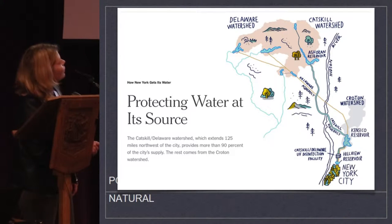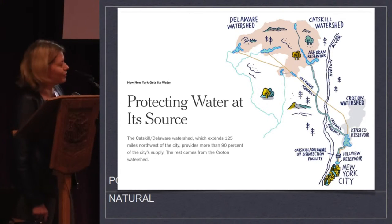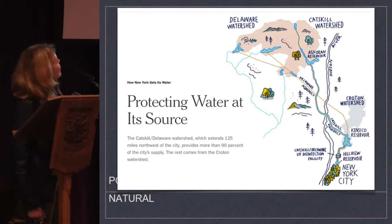Where I live, right about here, we get our water from the Hudson River — we're not good enough for New York City's water. So they described it this way.